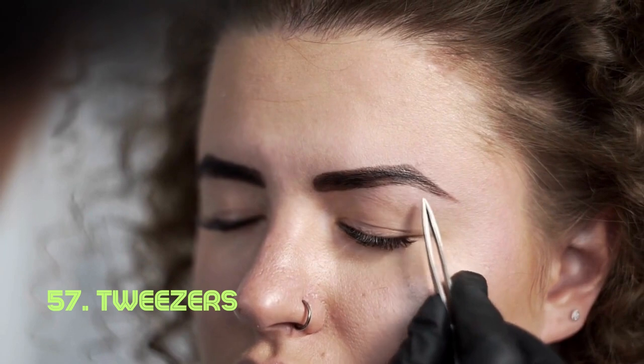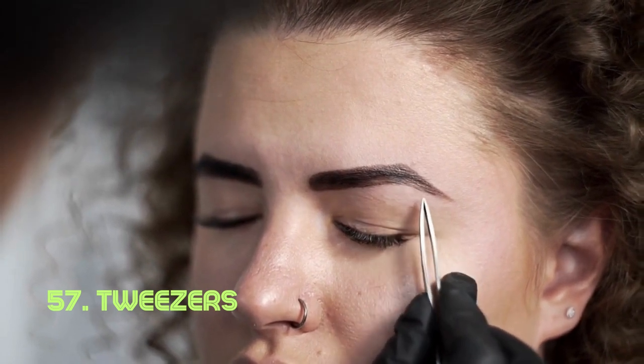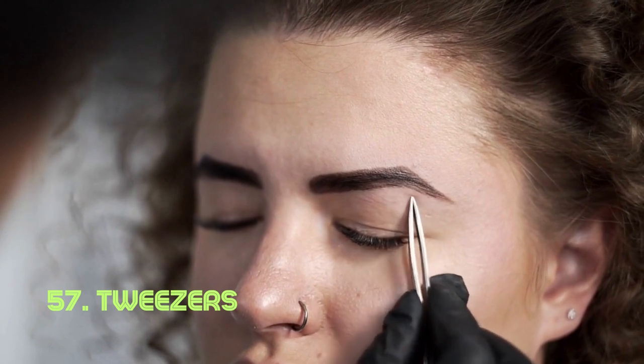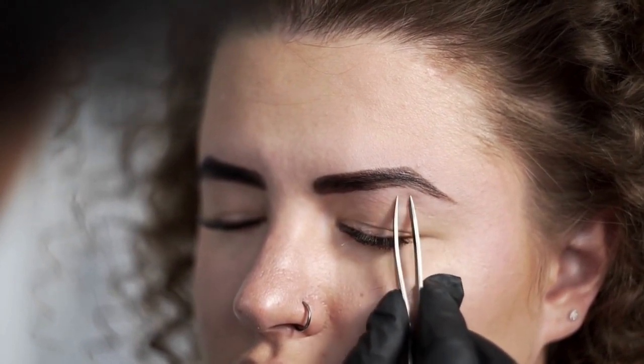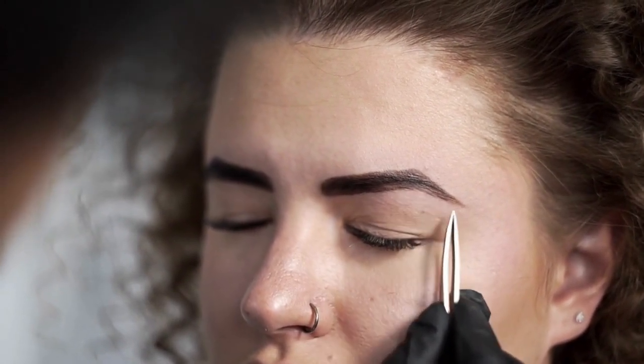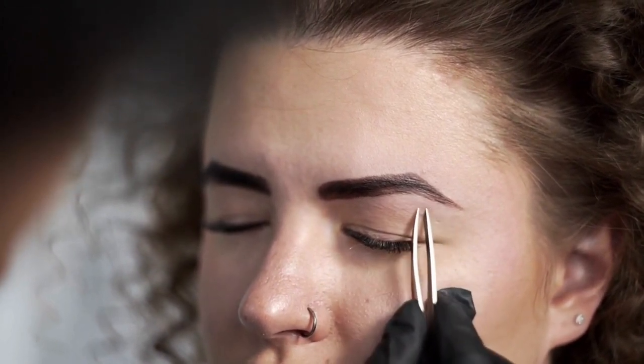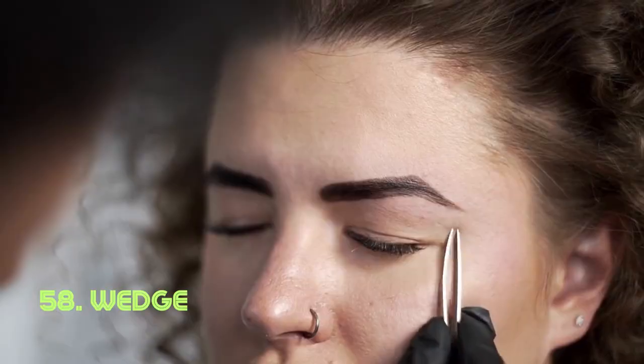Tweezers. Tweezers are a masterclass in single-piece design, formed from metal or plastic with arms that pinch together. Their precision in picking up small objects showcases the power of minimalistic functionality. Tweezers have been part of human tools since ancient times, evolving into various specialized forms.